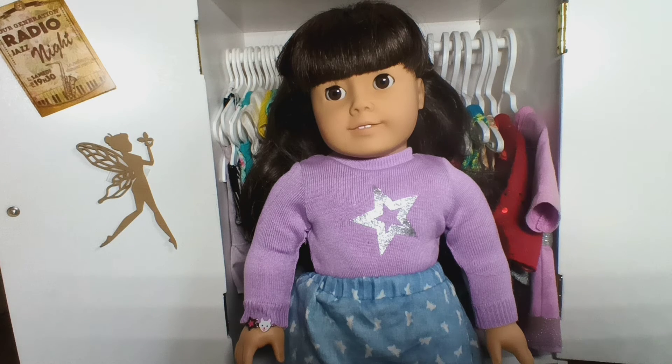Hi everyone, my name is Tessa and you're watching Exploring the World with Me and American Girls. In this video it is currently Easter morning when I'm filming this and I want to show you guys my dolls' Easter outfits — all of them — so let's get started.